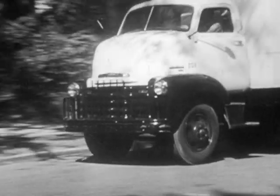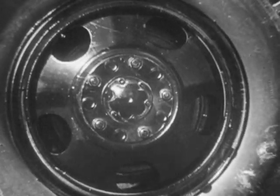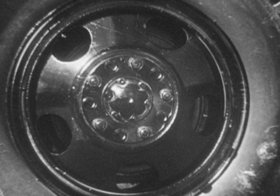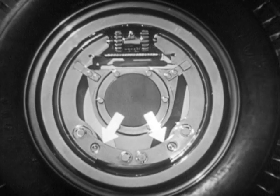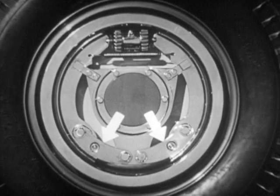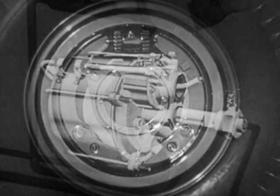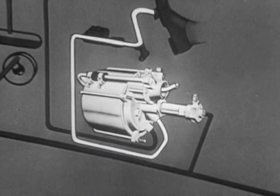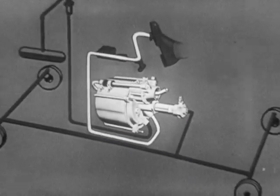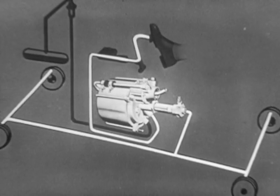Stopping the load safely and surely is as important as moving the load. Chevrolet offers two big braking advantages. First, the exclusive articulated brake shoes — both brake shoes make full lining contact with the drums for better braking and longer life. Second, the Hydrovac brake, which multiplies the driver's pedal effort into quick, positive braking on all four wheels, doing about two-thirds of the work.